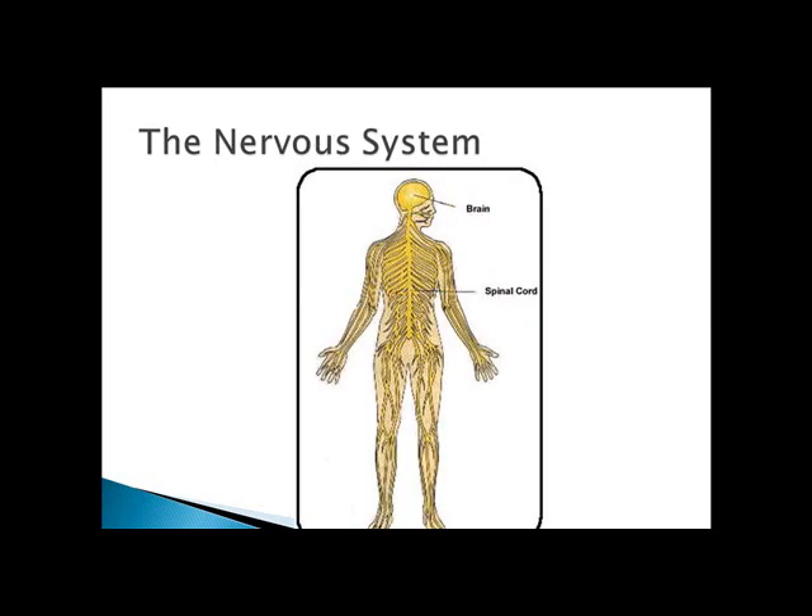The nervous system is composed of two parts: the central and the peripheral nervous system. The central nervous system of vertebrates includes the brain and spinal cord. The peripheral nervous system includes all of the nerves carrying signals to and from the brain and spinal cord. Peripheral sensory fibers are afferent, which means that they deliver signals into the brain and spinal cord. Motor fibers are efferent, which means that they carry signals away from the brain and spinal cord.